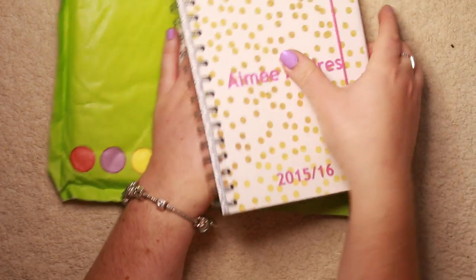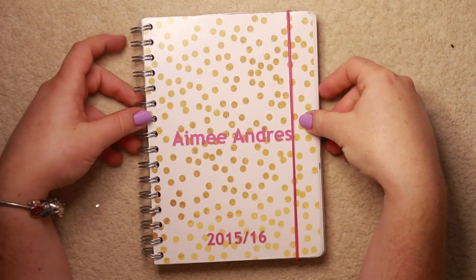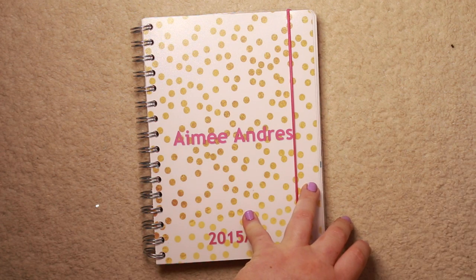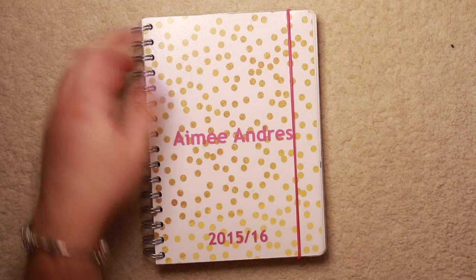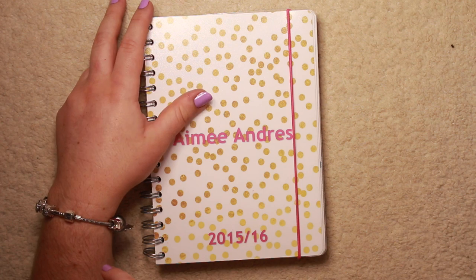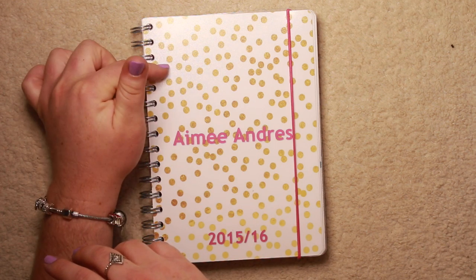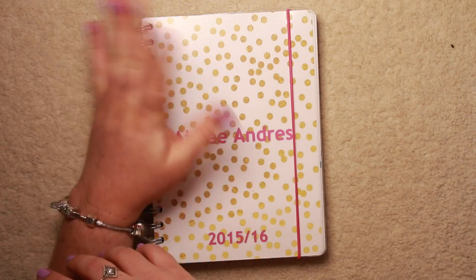So I placed an order with them and I ordered a planner like this - this is the first one that I ordered. If you follow me on Snapchat, you would know the story already of what happened. This came to about £22. I'm not too sure because I did have some little extras, but this originally is about £19.98, call it £20. Which I think is very reasonable for a planner.